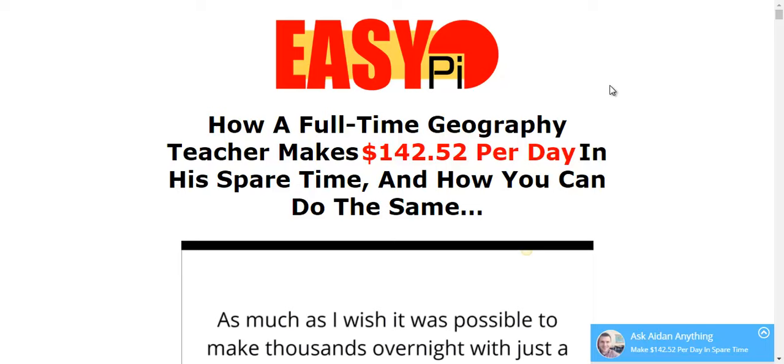So what is EasyPie? EasyPie is a method that Aiden has created. He's a full-time geography teacher and he's able to make $142.52 per day during his spare time. And in this short video course, he's going to show you how you'll be able to do the same, all step by step.